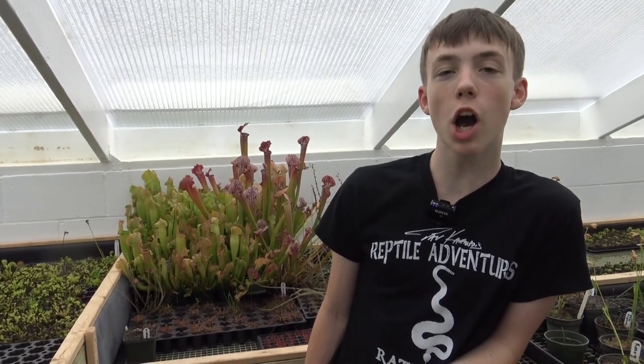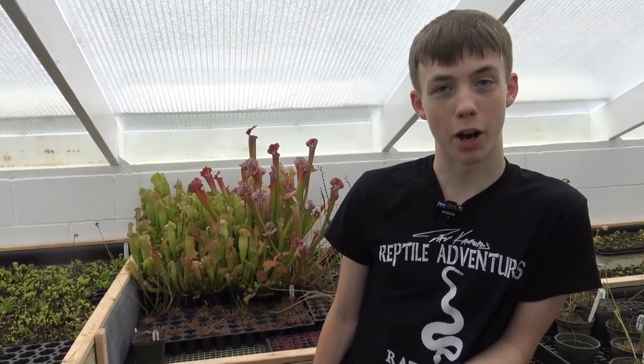So why are carnivorous plants carnivorous? Well, even though they do photosynthesize like every other plant, that only gives them energy. They still need nitrogen, and the bog soil they live in does not have very much of it, which is why they resort to being carnivorous and eating bugs.